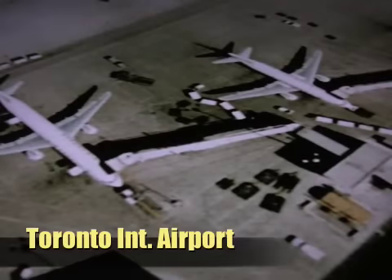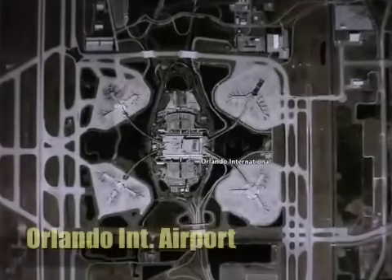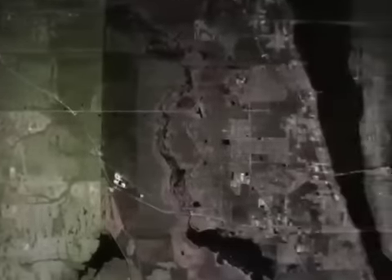No matter where you're coming from — Canada, Europe, New York, or California — the Orlando International Airport will be your choice destination when coming to Cocoa Beach, Florida. Once you have arrived, take a short, easy drive east on State Road 528, the beachline, to begin your fun in the sun.